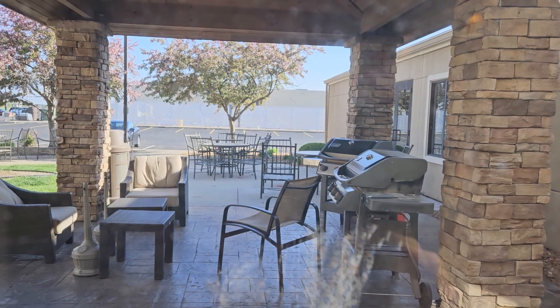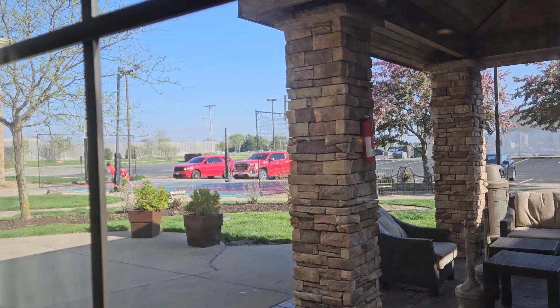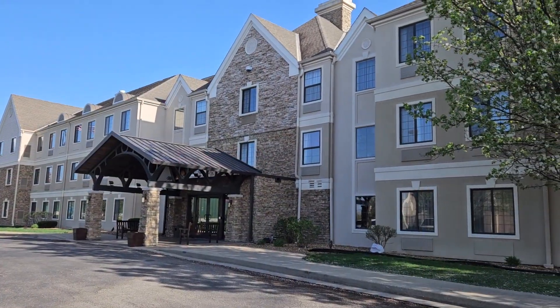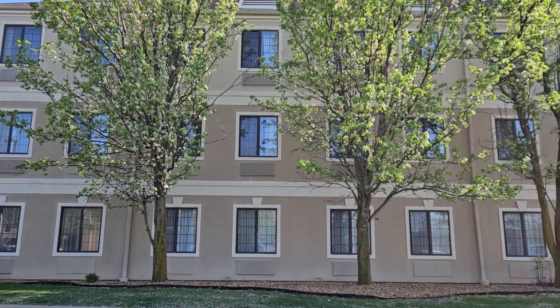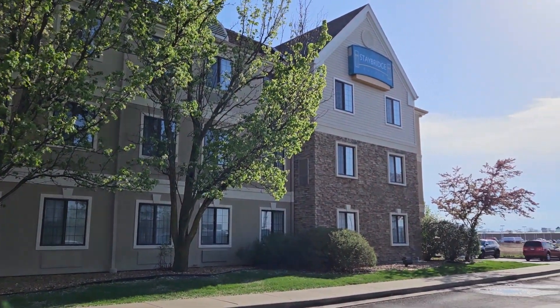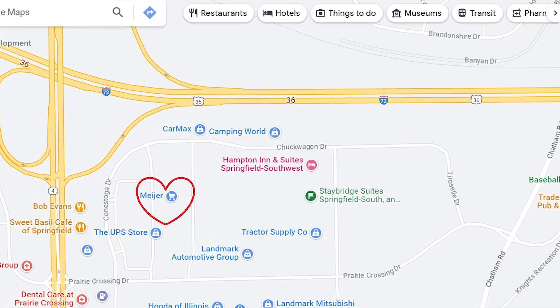They have a nice little grill and patio area outside, along with a basketball court. The location of this hotel was perfect for our needs and would be a great hotel for a longer stay because of all the amenities they offer. If you need any groceries, there is a really nice Meijer grocery store less than a mile away. We would definitely stay here again next time we are in Springfield.